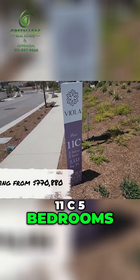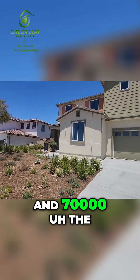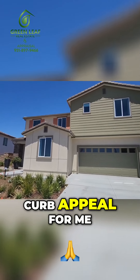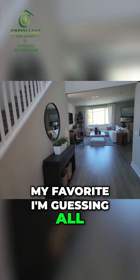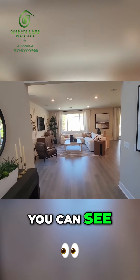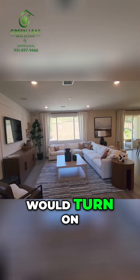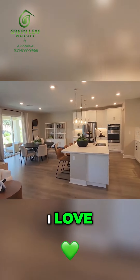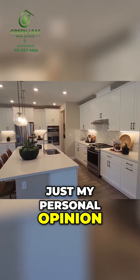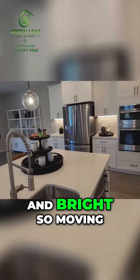Finally, Plan 11C — five bedrooms, three baths, 3,100 square feet from $770,000. The curb appeal, the colors, weren't my favorite. I'm guessing all of these homes are smart homes; as you walk through the front door, all the lights turn on. Open floor plan with really nice finishes. I love the white cabinets — just my personal opinion — I think it makes the home really nice and bright.